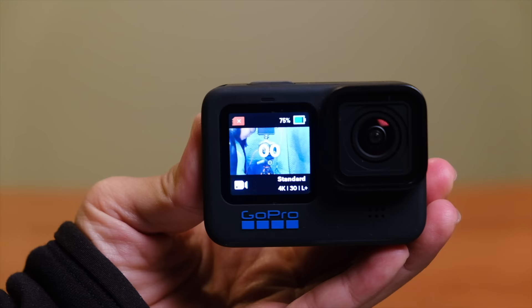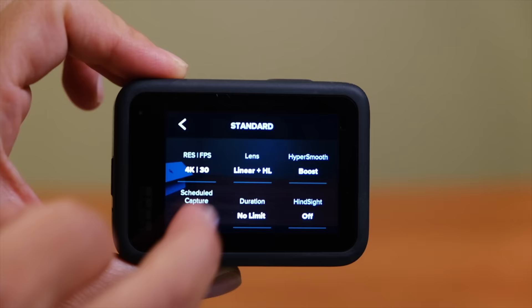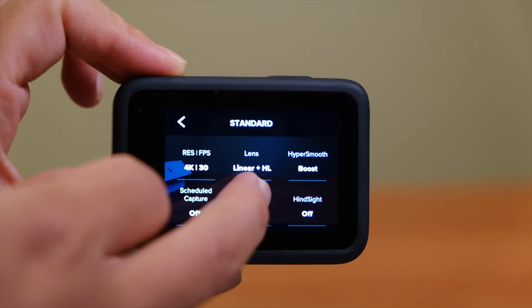Next up we have the GoPro Hero 10 — GoPro's latest model released in October 2021, making it the newest camera of the bunch. In my opinion it's the best GoPro ever made and possibly the best action camera on the market right now. I've done other videos comparing older GoPros to the Insta360 ONE R, the Insta360 GO 2, and the DJI Osmo Action, and in my opinion GoPro still comes out on top, which is why it's here representing the action cameras.